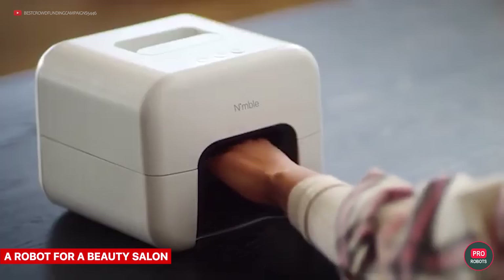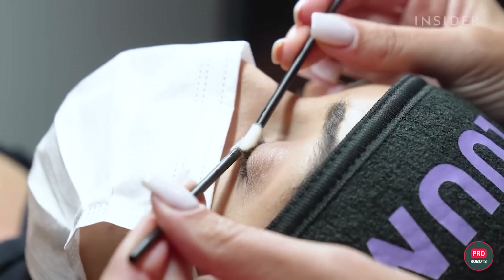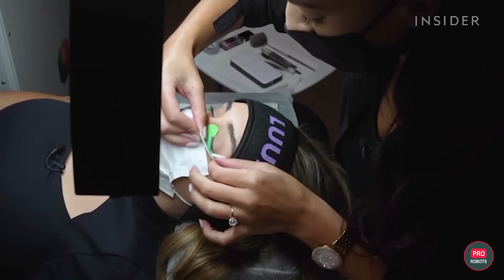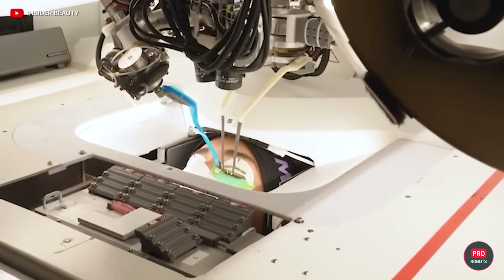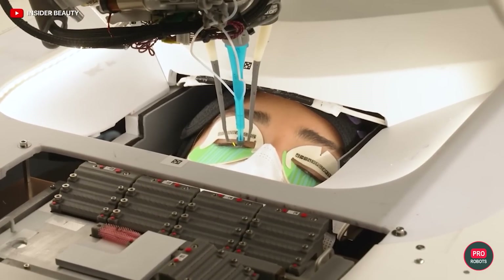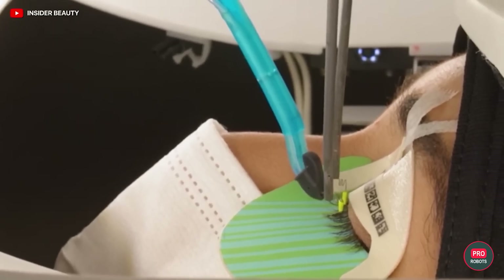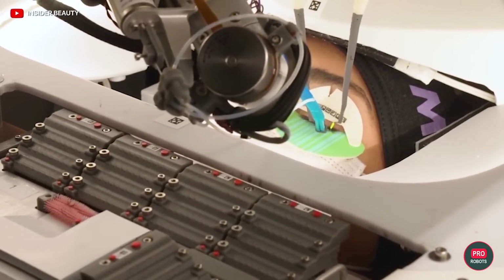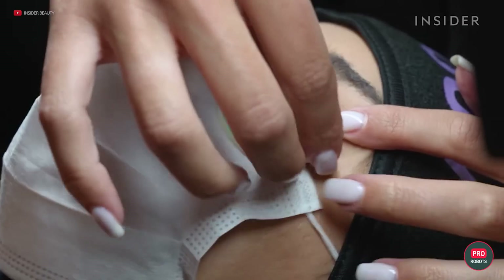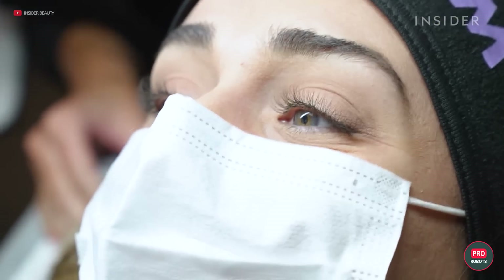Robots are invading the beauty industry — here comes the eyelash robot. Loom is equipped with computer vision and AI technology, and it already has a job in beauty salons across California. The robot glues each eyelash piece by piece in 15 minutes, which is at least 30% faster than a human. The developers say it will be super fast, super comfortable, and very stable. Girls in California have their fingers crossed, but a lot of Vietnamese workers are not.